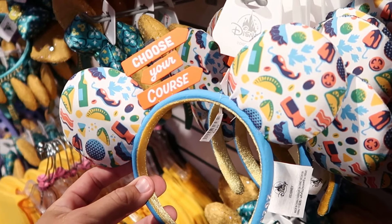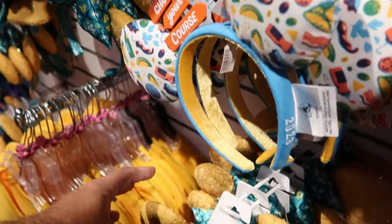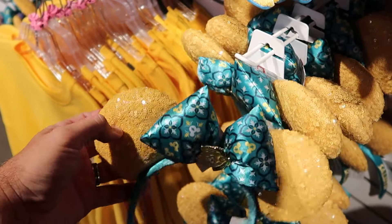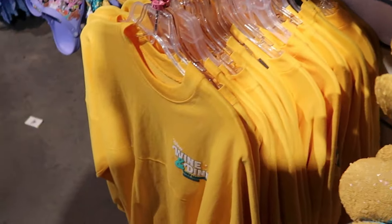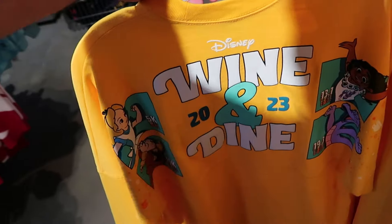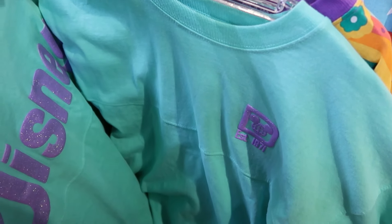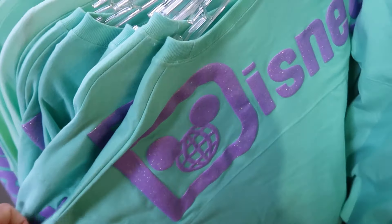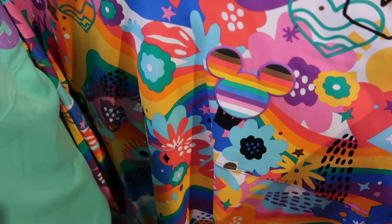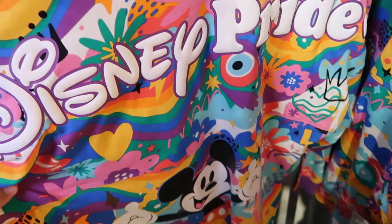In the back section, lots of different pairs of ears: EPCOT International Food and Wine Festival ears, embroidered '2023' on the side — $7.99 a pair. Lemon cello ears with a big puffy bow and hidden Mickeys on the lemon slice — $7.99. Spirit jerseys include the Disney Wine and Dine Half Marathon 2023 in multiple sizes, a seafoam 'Established 1971' style with raised lettering — $20 apiece. Last year's Pride Collection spirit jersey with hearts and Mickeys, 'Disney Pride' on the back — $25 apiece.